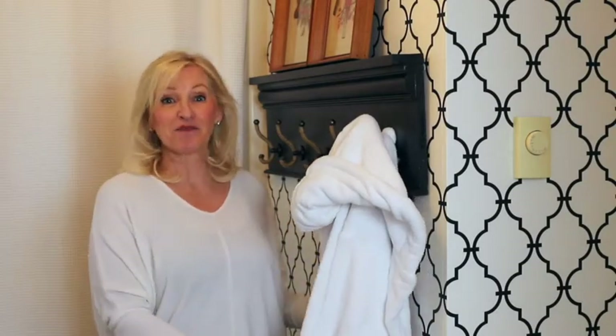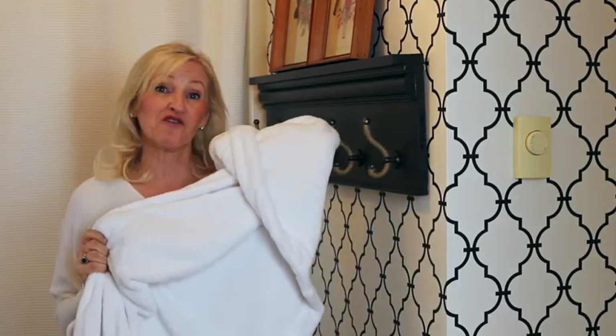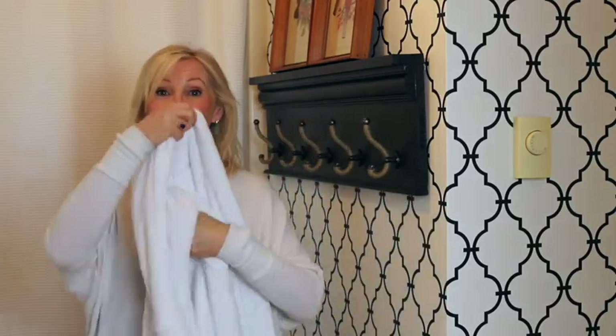The first item on my list is this micro fleece bathrobe. It's hooded, has a belt, and it is so soft and cuddly. It does come in several different colors and it's only sixty dollars. This would make not only a great gift for you but a great gift for somebody on your list as well.